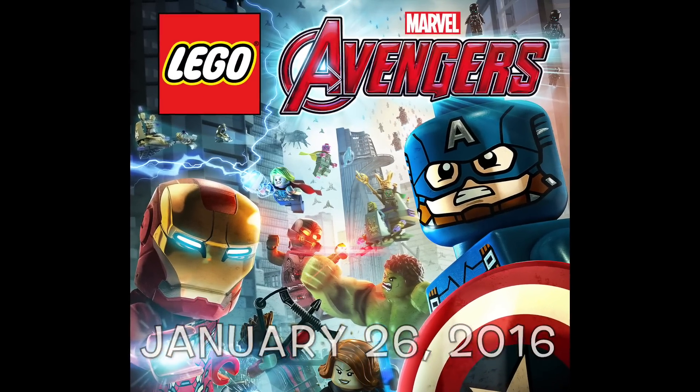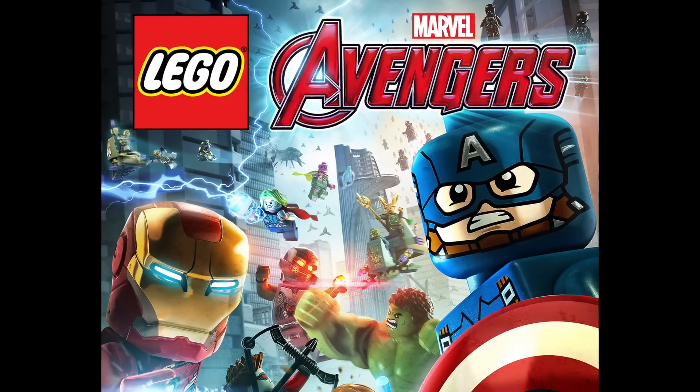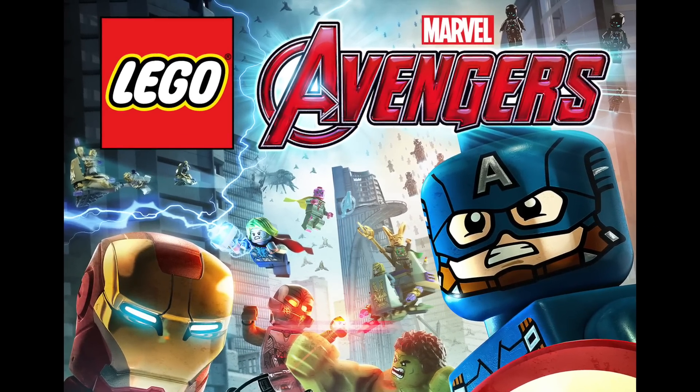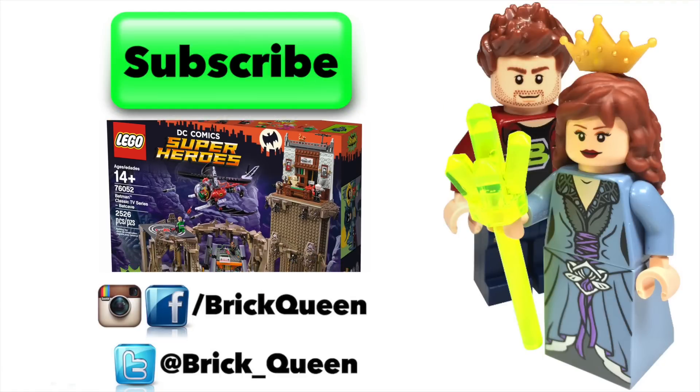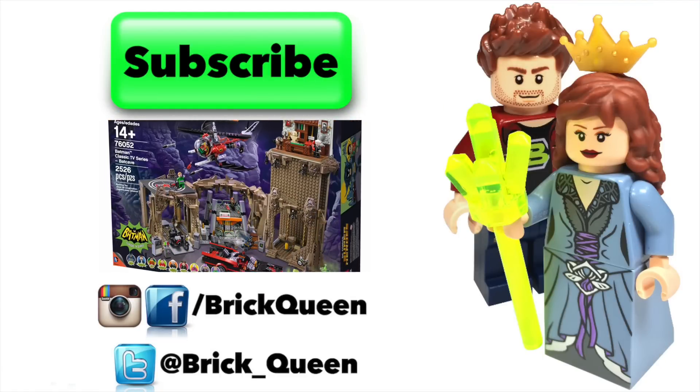Thank you guys so much for watching. Be sure to share your comments about all these new sets in the comments below, and I will see you guys later. Click here to check out more of our recent videos and don't forget to subscribe before you go!